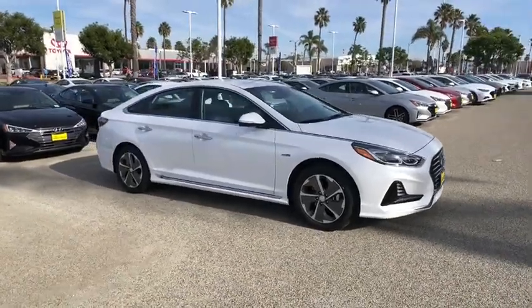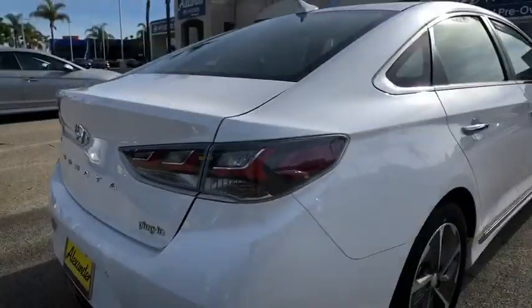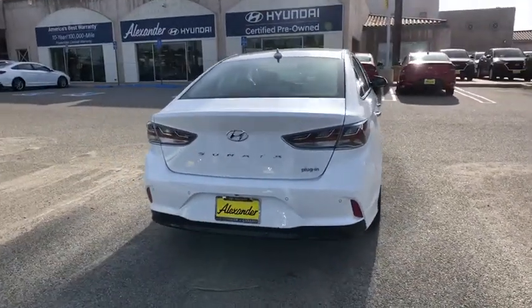Stop by and take a look at the 2019 Hyundai Sonata Hybrid. This all-new hybrid has all the style and premiums you expect in a Sonata, along with 37 city, 39 highway MPG.